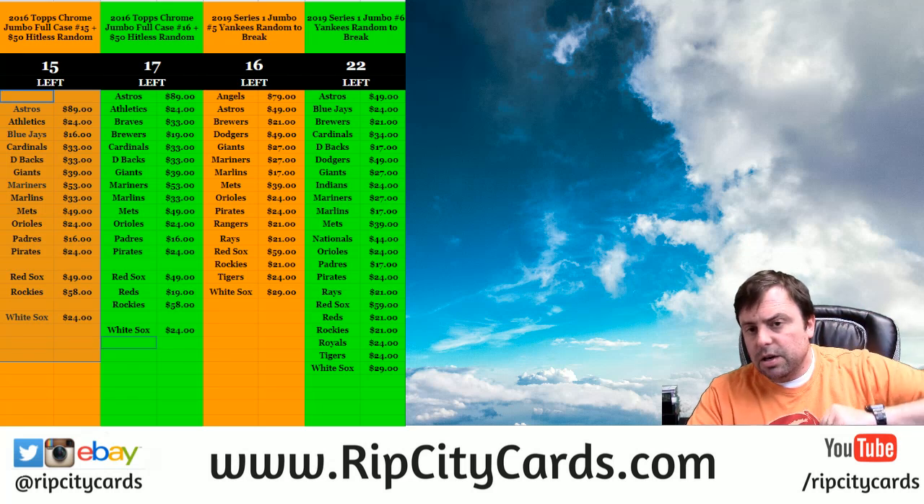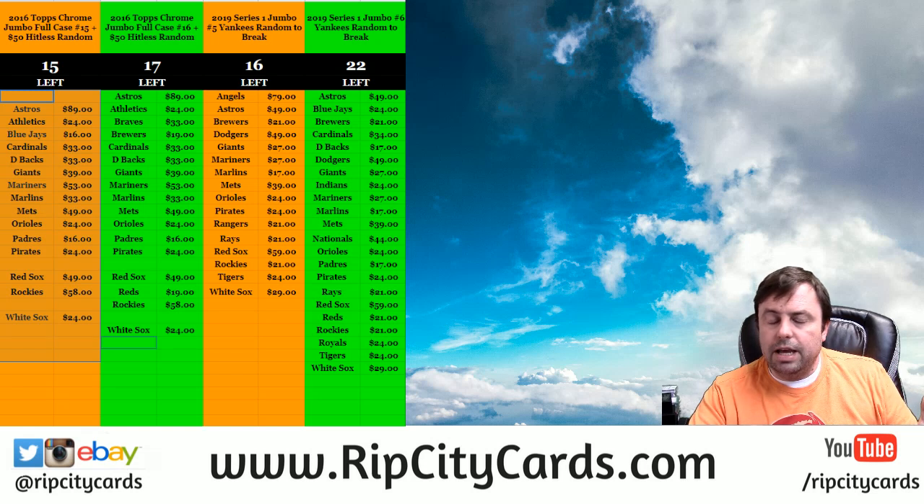Hey everybody! Welcome to CarPlaySuits. We are going to do Stars and Stripes, one box team round number 13.